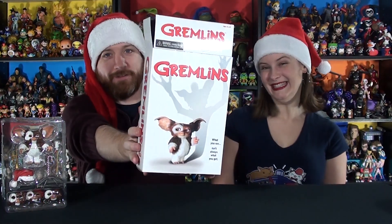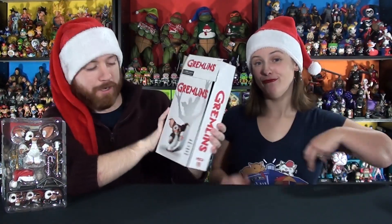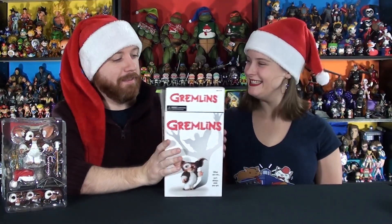First thing I want to bring up — we always bring this up with these Ultimates — look at the box. The box is always super cool. It's like a movie poster, VHS cover, or video game cover depending on what they choose. It always makes a great display behind the figure. They also have a nice picture of the figure on the inside, so it's a cool option if you decide to display with the box.